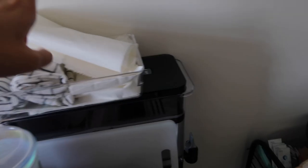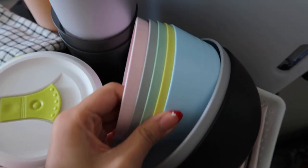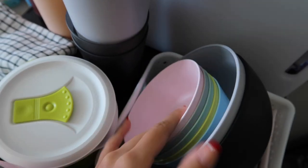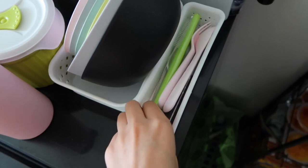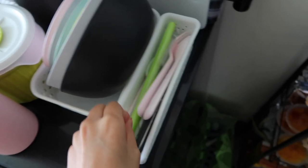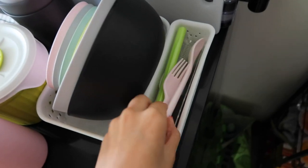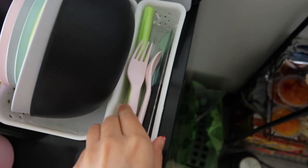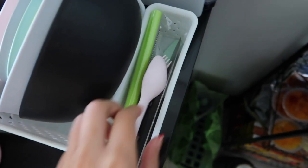Over here is all my dinnerware — napkins, a paper towel roll I grabbed from the bathroom, bowls from Target, and some small bowls from IKEA that work well for oatmeal. In here are all my utensils, my knife, and a cleaning straw brush. I don't really recommend the knife because it's for kids — I tried cutting a mango and it went terribly.